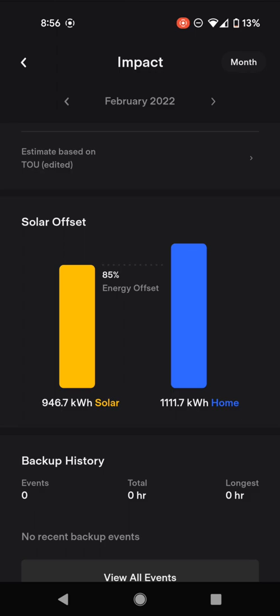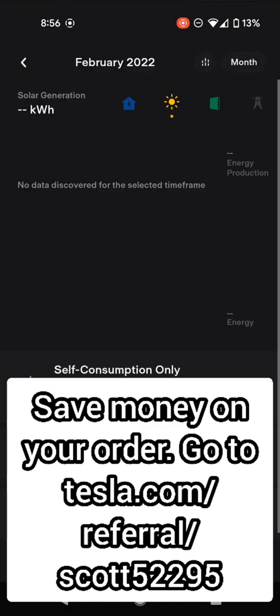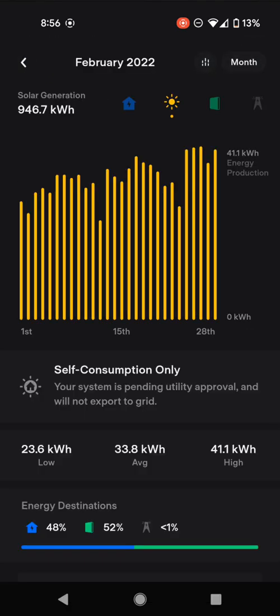In total for the month of February, we used just over 1,100 kilowatt hours of electricity. We offset 85% of that from solar — so almost 950 kilowatt hours. I think that's pretty good for an 8.16 kilowatt array. 14 panels face east, 10 face south.